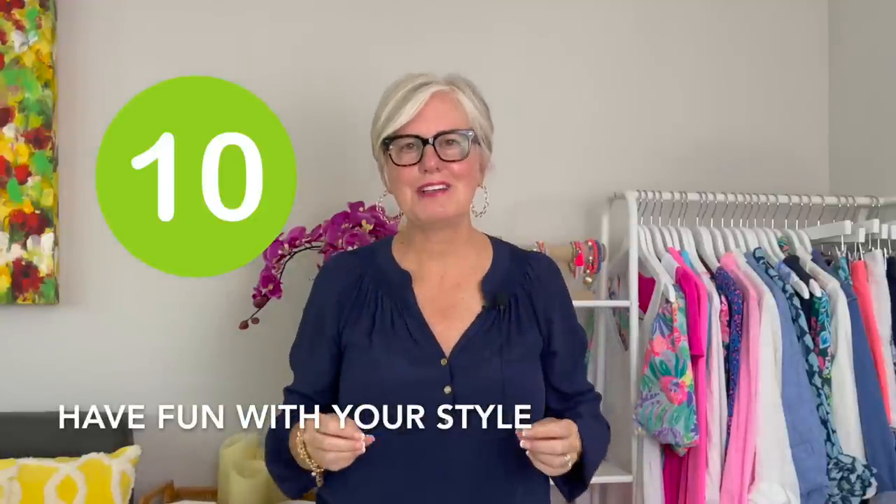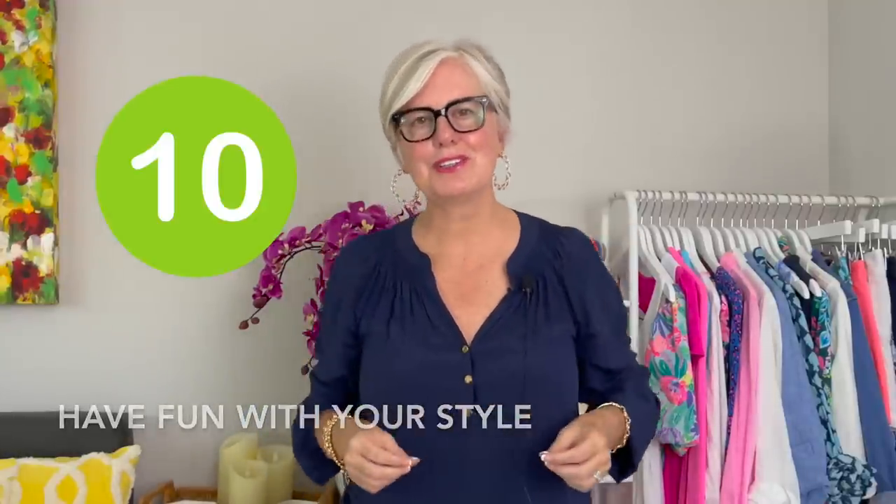Tip number ten for dressing 10 years younger for fall is just have fun with it all. This is fashion — we're here to have fun, enjoy ourselves, use it to express yourself, enjoy what you're wearing, and I will see you in the next video.